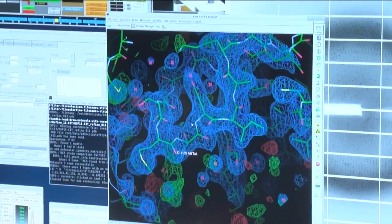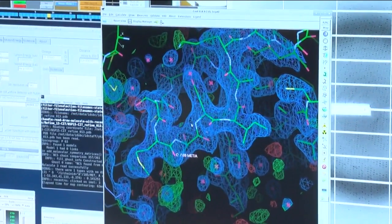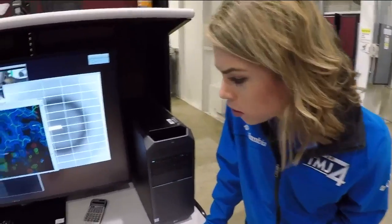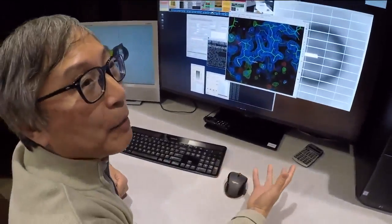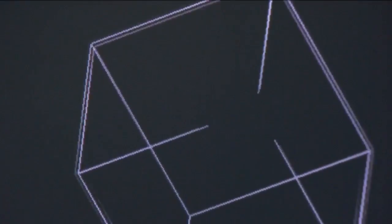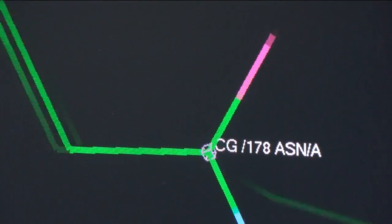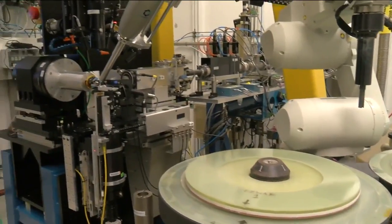Scientists have shared this image so drug companies and other researchers can study it and find out how the virus replicates and what could block that. That's right — this isn't a cure just yet. Scientists at Argonne say it will still take about a year to find out what can inhibit the enzymes inside the virus, and about another year to develop a drug or vaccine.